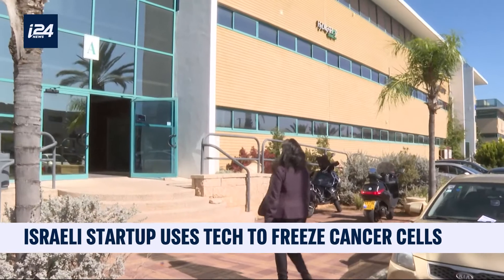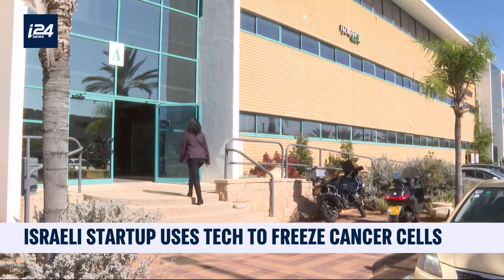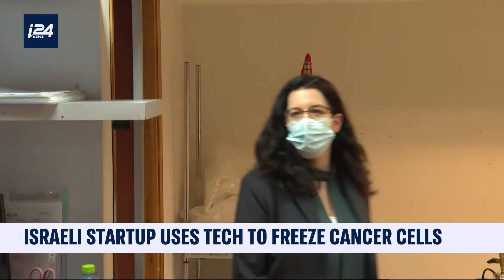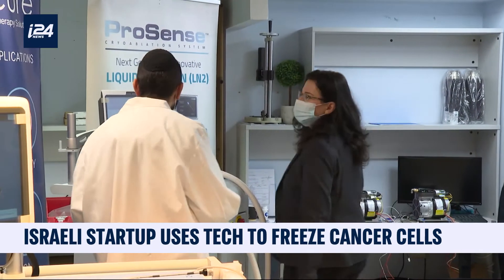The IceCure company, based in Caesarea in northern Israel, has developed a technique that allows early-stage tumors to be removed with ultra-cold temperatures, also known as cryogenics — in and out within an hour and without even leaving a scar.